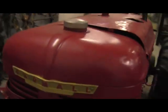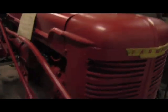Look at that. It's kind of hard to see without pulling it all apart, but they tell me they think it runs.